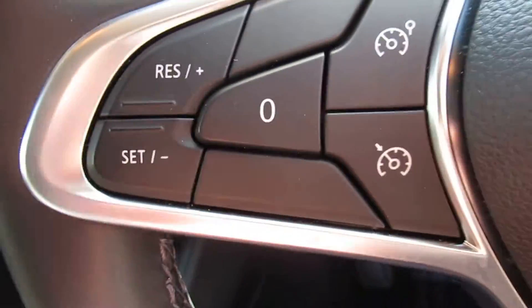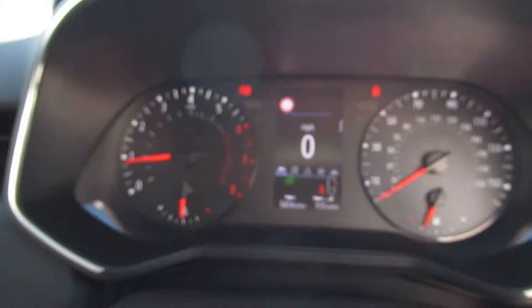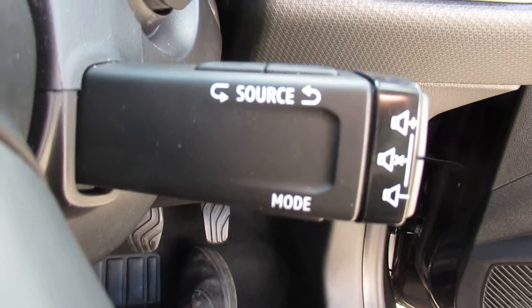Steering wheel controls include cruise control, and buttons to navigate through your dash display. You also have calling controls for your radio and volume on the steering wheel.